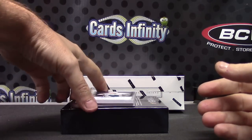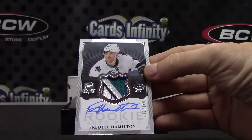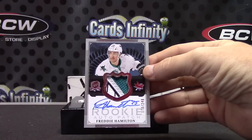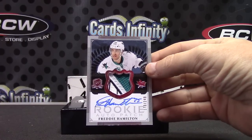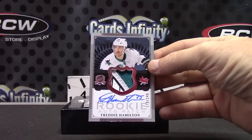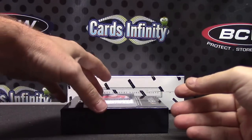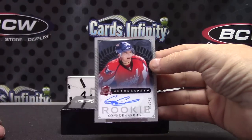Upper Deck redemptions — they fade patch out. Rookie patch autograph Freddie Hamilton, 249. Nice chunk in that one. This is Dolphin Bomb to Bears. And the last one, Connor Carrick, 249.